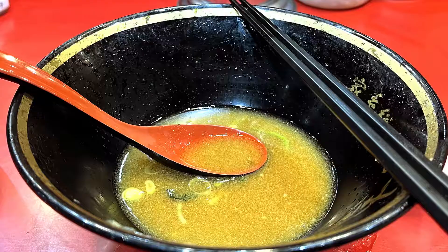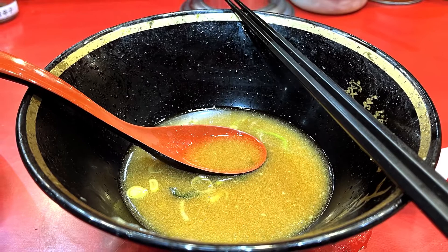It is tempting to drink the entire bowl of soup, but be careful since the soup is fatty, especially if you are on a diet.